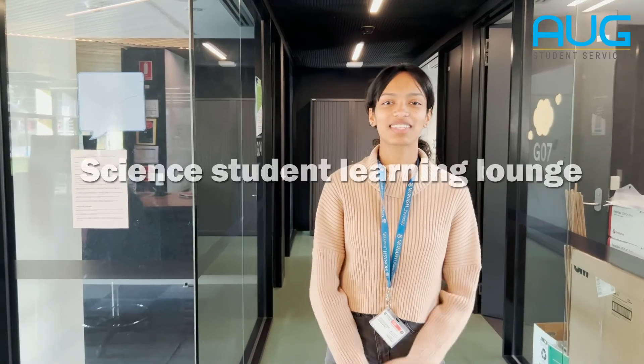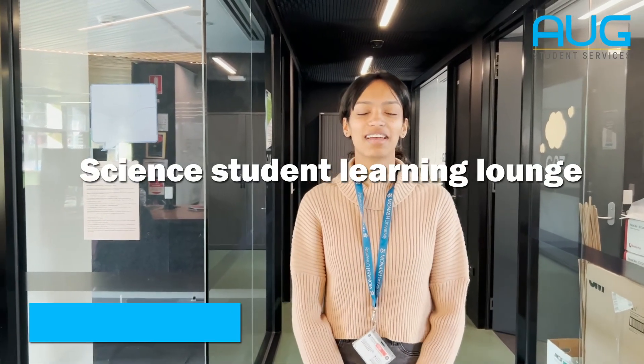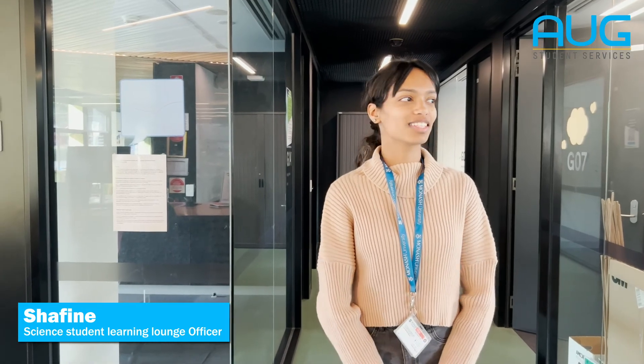Hi everyone, welcome to the Science Student Learning Lounge. I am Shefin, and I'm a Science Student Learning Lounge Officer here. So this is a 24-hour study space specifically for Monash Science students. If you're a Science student here, you can come here basically anytime, any day to study.